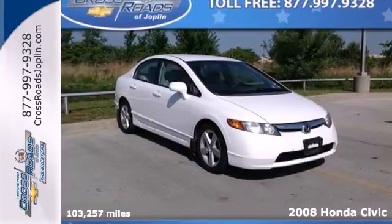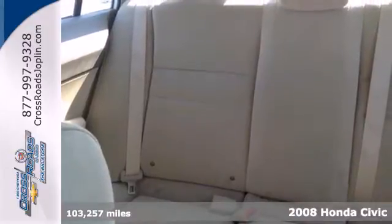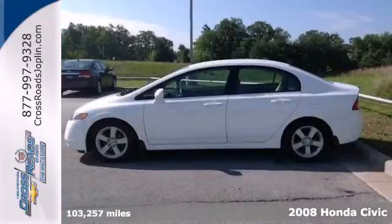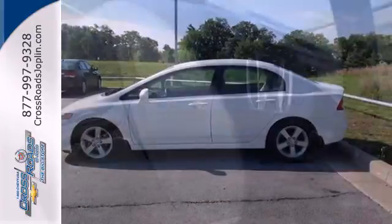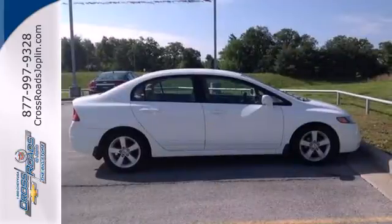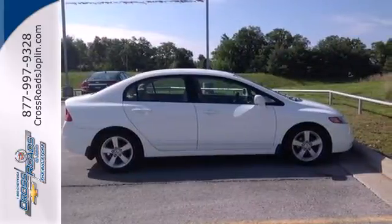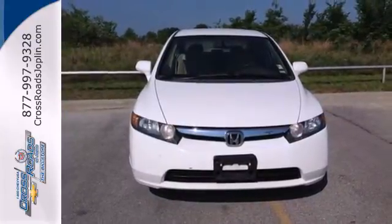It's a 2008 Honda Civic. Standard safety features include anti-lock brakes with electronic brake force distribution, front seat side airbags, full length side curtain airbags, and active front seat head restraints. The Honda Civic is always a great value with its unsurpassed reliability, high resale value, and excellent crash test scores. Test drive this one today.